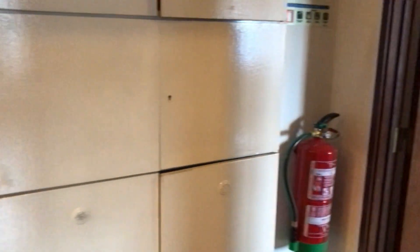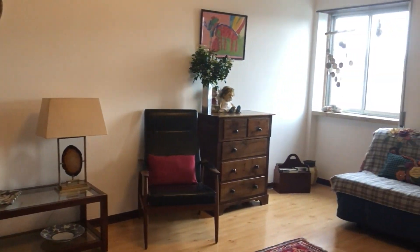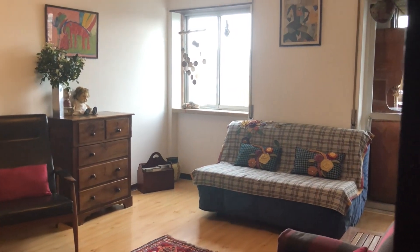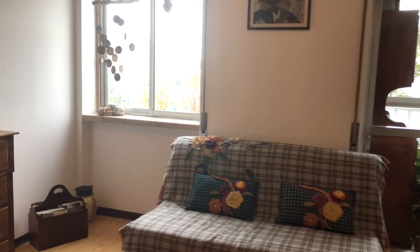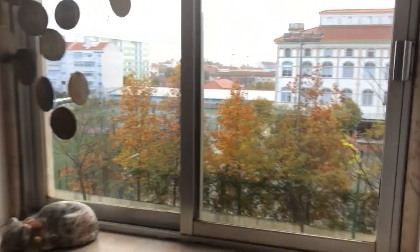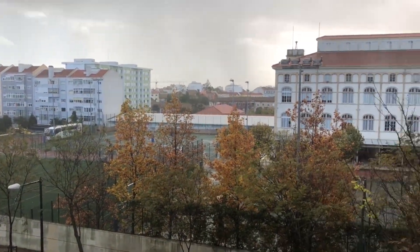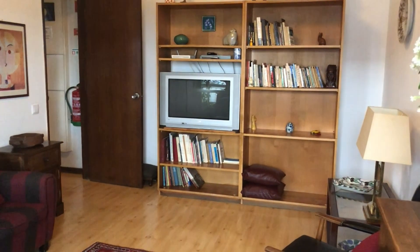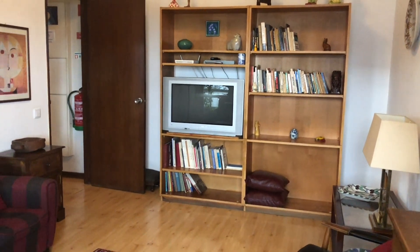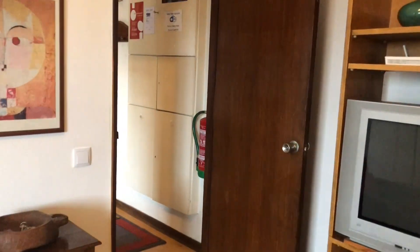This is the main entrance of the apartment. On my right side we have the living room. Today it's raining, but this is the view from the living room. The perspective of the living room. There's Wi-Fi, TV — everything is included.